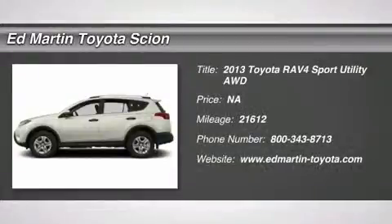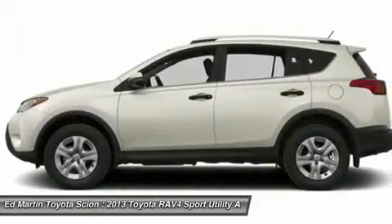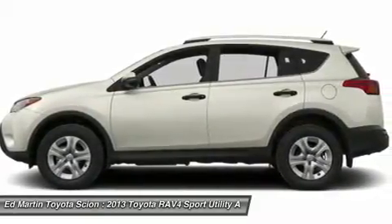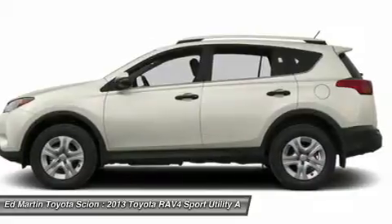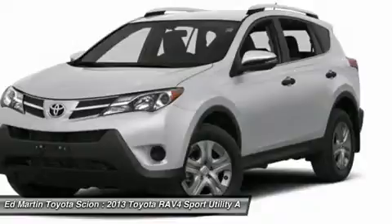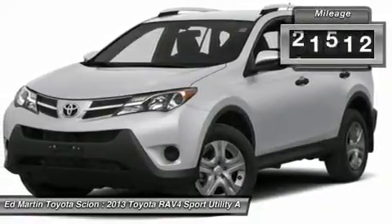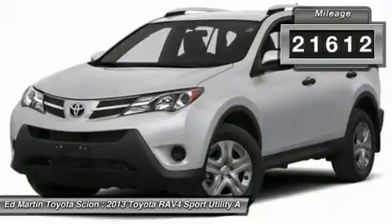The 2013 RAV4. The RAV4 is one of the most fuel-efficient SUVs in its class. Versatile and efficient, the RAV4 mixes the comfort and drivability of a sedan with the benefits of an SUV. This highly evolved, well-packaged crossover SUV lets you have it all. This vehicle has less than 25,000 miles.